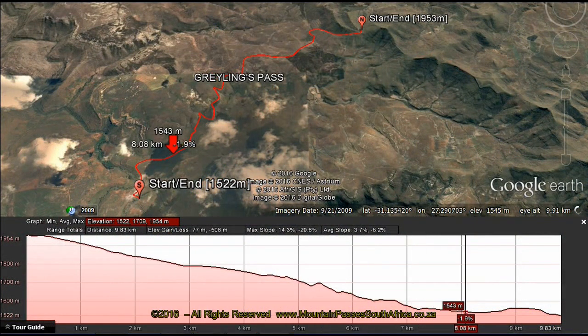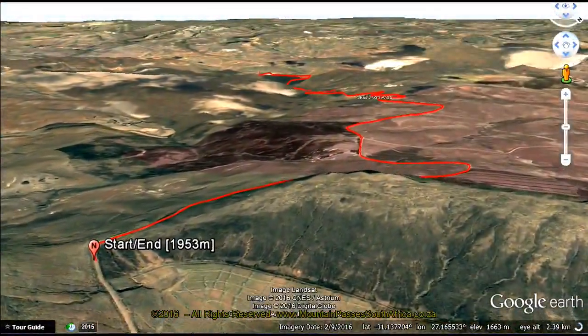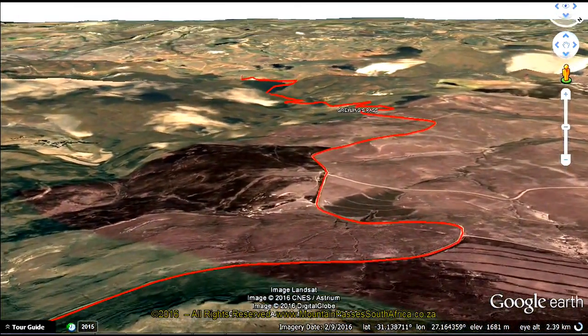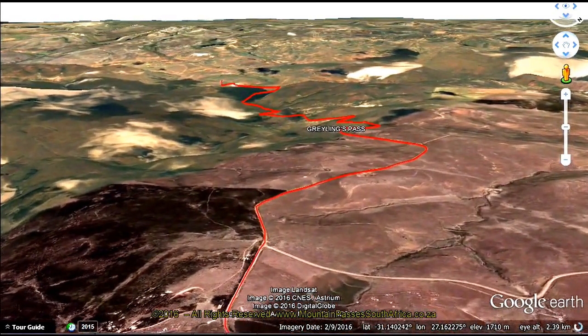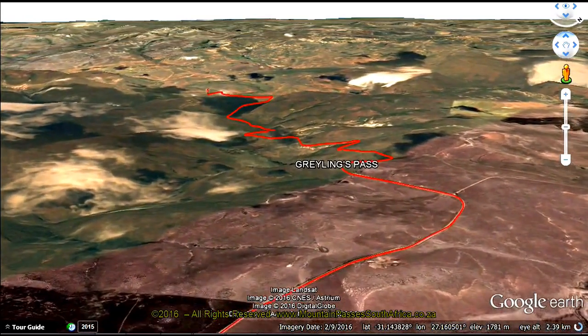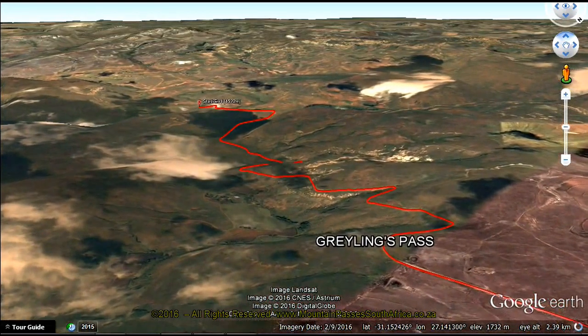The pass rises or falls through 431 meters of altitude to summit at 1,956 meters, which is well above the snow line. It's frequently covered in snow during the winter months. In snow or very wet weather we recommend a four-wheel drive vehicle on this pass. In fair weather it's quite suitable for any vehicle.